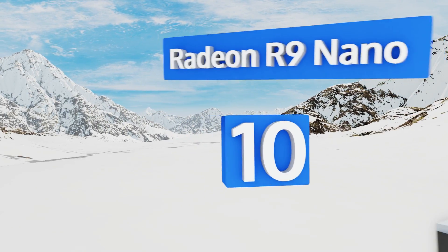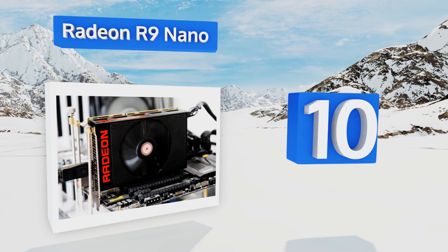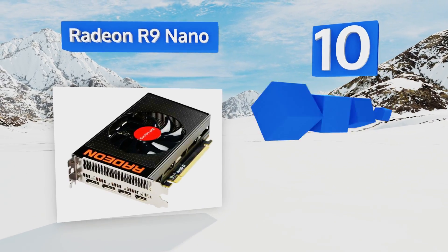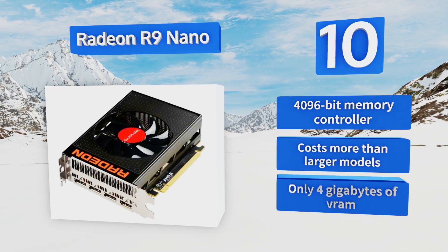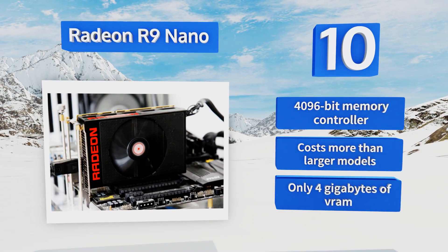Starting off our list at number 10, if you're building your own mobile virtual reality setup, take a look at the Radeon R9 Nano. Its tiny footprint is perfect for a mini ITX PC that slides into a backpack and runs on a specialized battery. It won't run games on the highest settings, but it will provide virtual freedom.